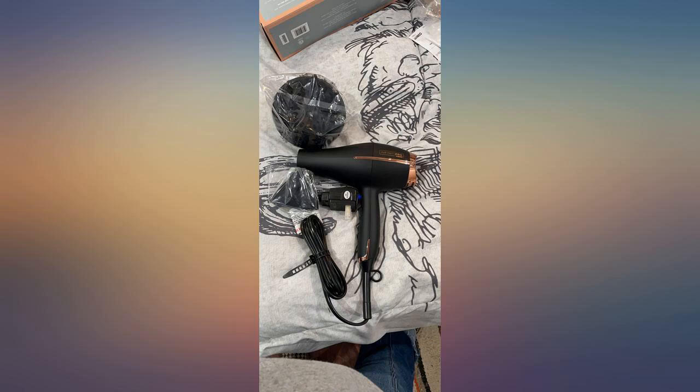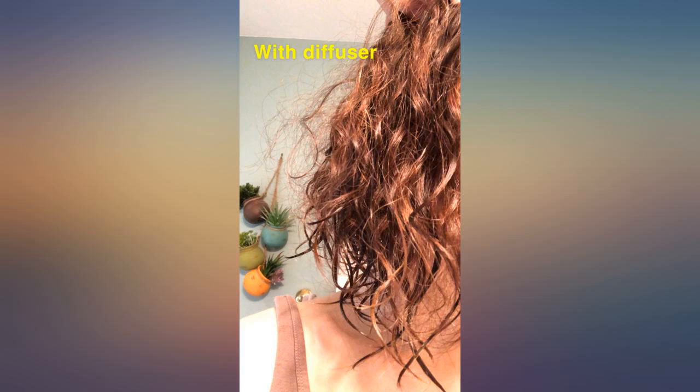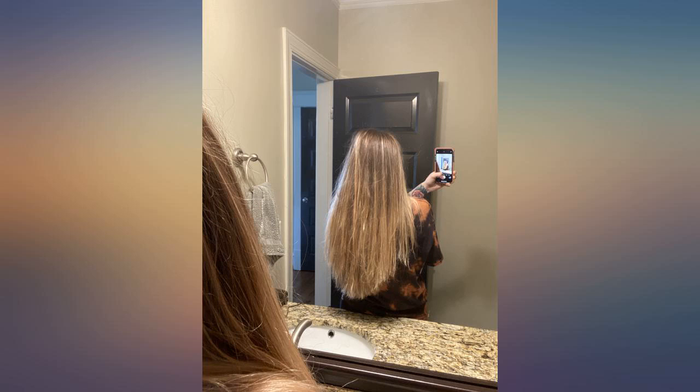The extra pieces are great. I would highly recommend for the price and drying power. If you found this review helpful, please let Amazon know by clicking the helpful button below.